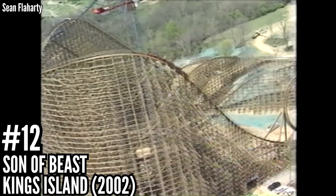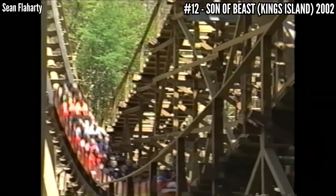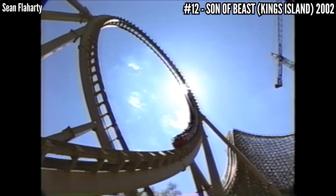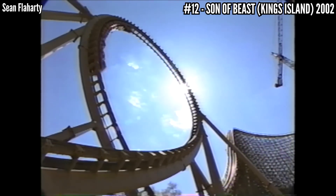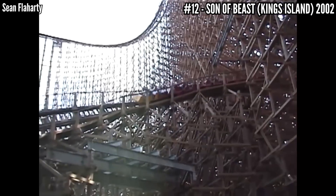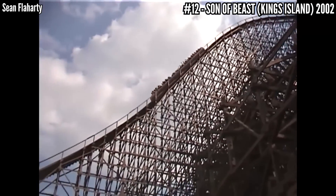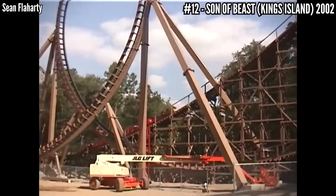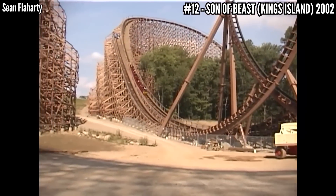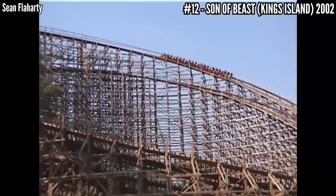Number 12: Son of Beast at King's Island, 2002. This was only two years old when I rode it, and it was already too rough to enjoy. I thought the helices and the loop were intense, and I tried to enjoy all the speed, but the roughness was too much to excuse. We know this ride's history — we know how poorly it was constructed — and when you add the sheer size and speed of it, it makes sense why it ran so badly so early in its life. I imagine it only got worse. Maybe the lighter trains helped, but this ride was unsalvageable.